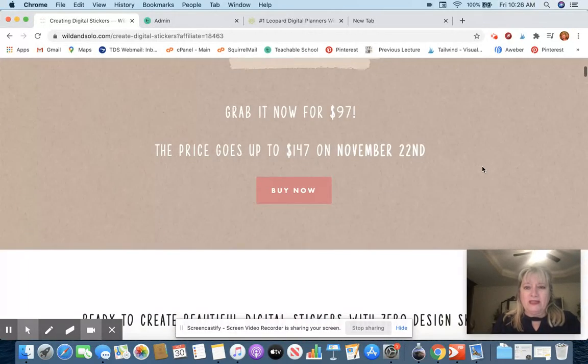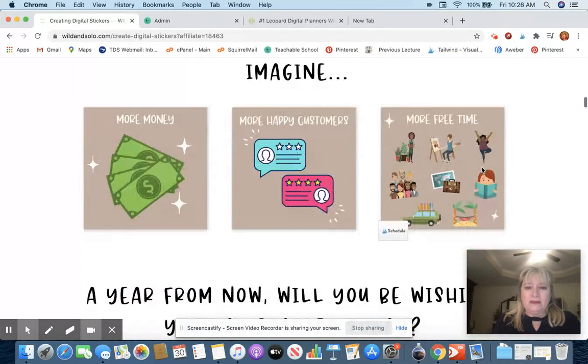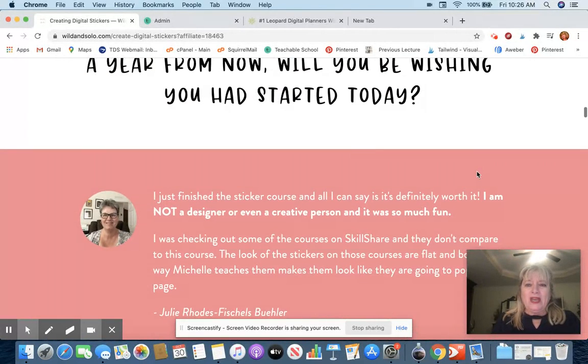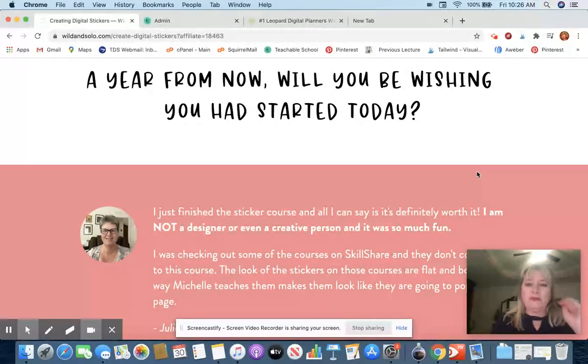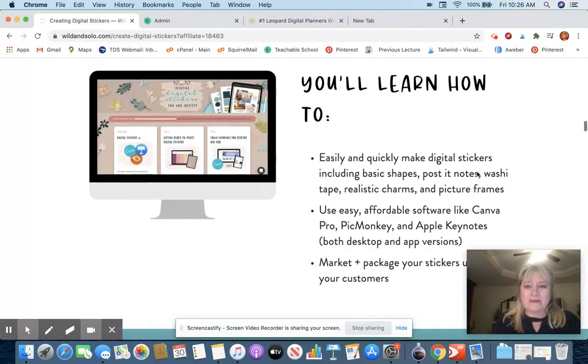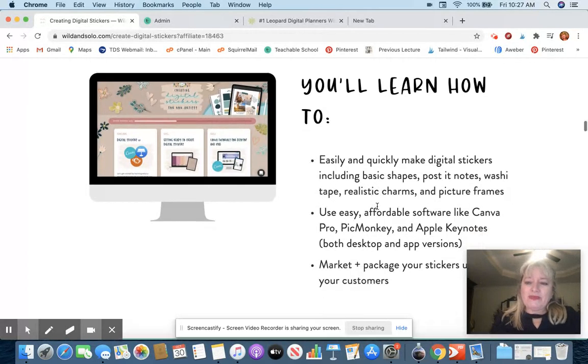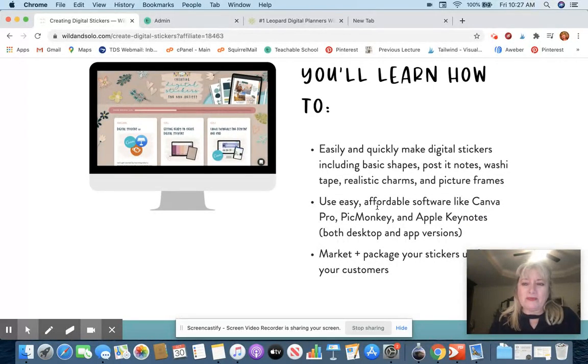Here's what the price is right now, and it's going to go up. It's being really well received. I love her sales page — she talks about having more money, more happy customers, more free time. A year from now, will you be wishing you had started today? And there are lots of really good testimonials. Imagine if you could learn how to easily and quickly make digital stickers, including basic shapes, post-it notes, washi tape, realistic charms, and picture frames.